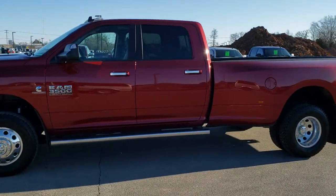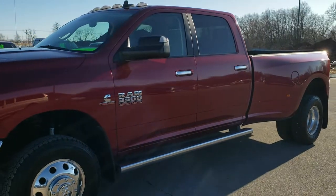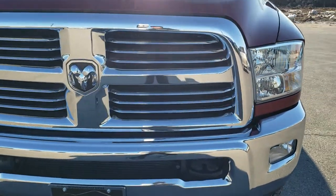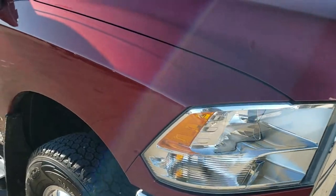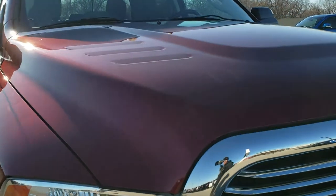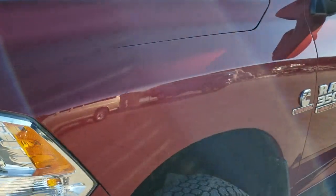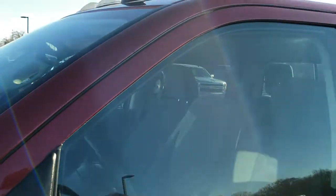This is stock number 10529. We are here at Summit Automotive in Fond du Lac, Wisconsin, your new and used heavy duty truck headquarters. Today we are checking out this super clean 2015 Ram 3500 crew cab long box dual rear wheel. This truck has the 6.7 liter Cummins diesel. It has been fully safety inspected by our service shop, has a fresh oil and filter change, all the fluids have been checked and topped off, and this truck is 100% ready to go.